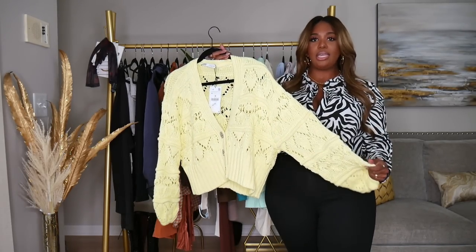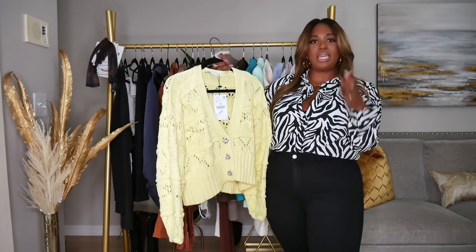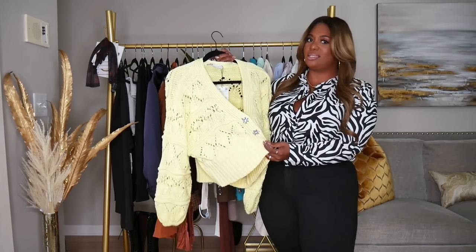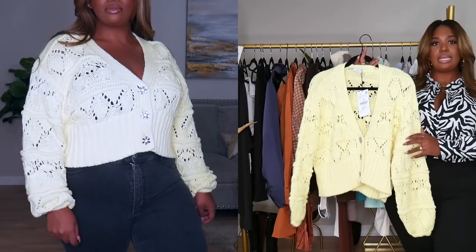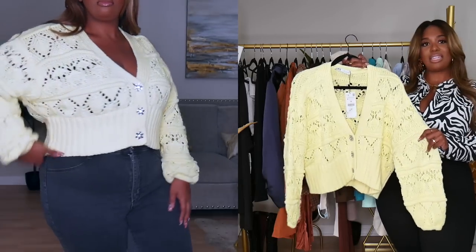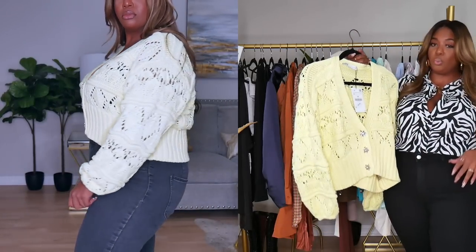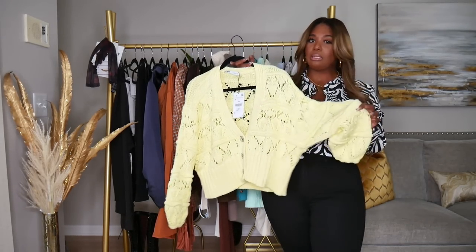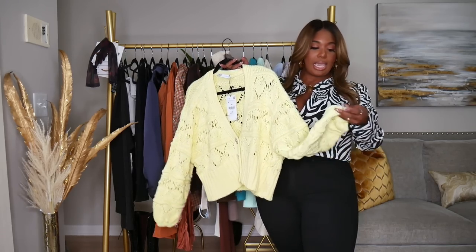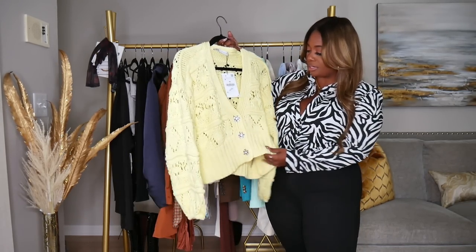I also have this yellow cardigan. I was on the fence about it for a little while, but the rhinestone buttons kept drawing me in. It's cropped, v-neck, and goes in sizes small, medium, and large. I got a size medium. I've worn this with jeans and white boots and thought it was really cute. It's very thick and heavy, and this was $49.50 — a little pricey, but it's a substantial knit. I love how it gathers at the bottom of the cuff.